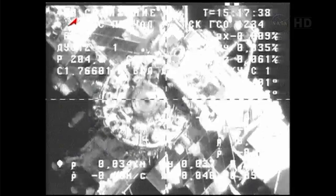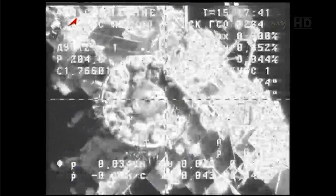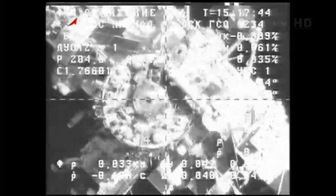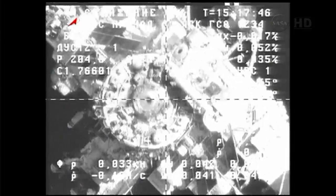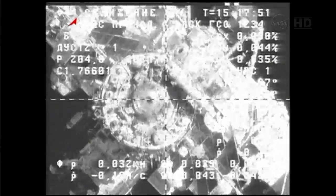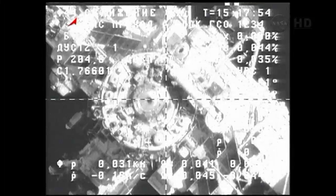The docking mechanism on the Zvezda service module has been powered up. Everything is continuing to progress as planned, although slower than usual to give everyone time to assess the situation as Progress makes its way into the docking port.